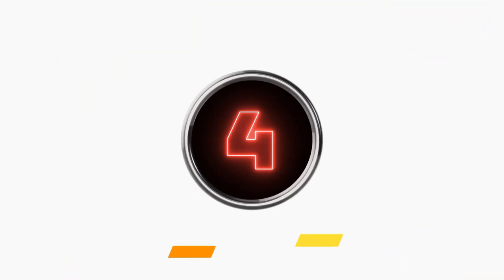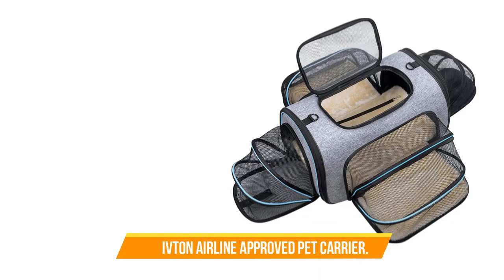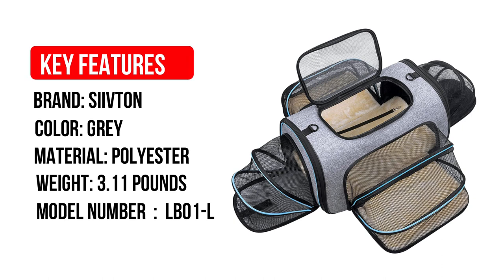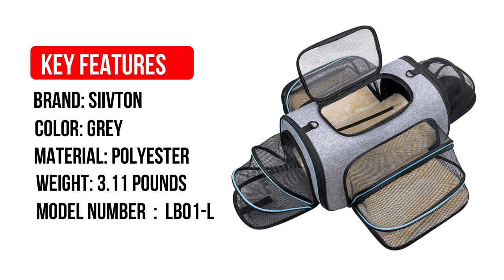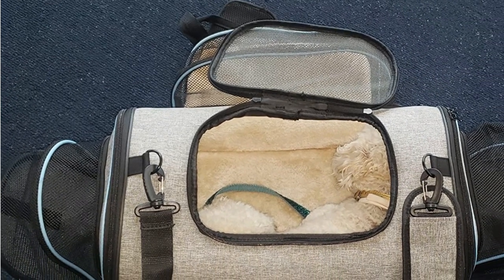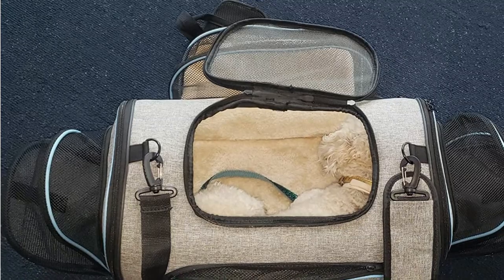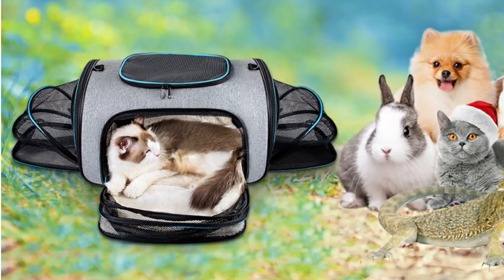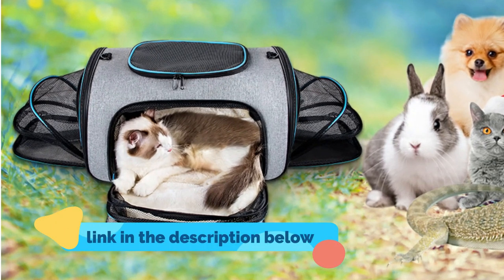Number 4: Sivshen Airline Approved Pet Carrier. If you're going on a long car ride or have a flight with a layover, this expandable cat carrier will give your kitty plenty of space to stretch out and relax during the trip. Made from waterproof Oxford cloth, the carrier features expandable sides — unzip to fold them out and create mini half-domes on each side, then zip them up again when it's time to lift your cat out of the car.